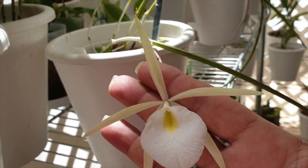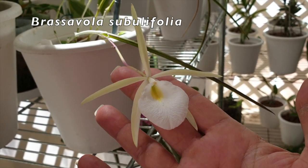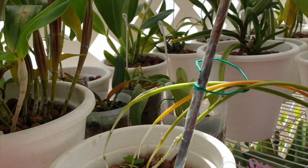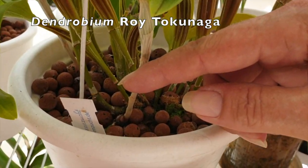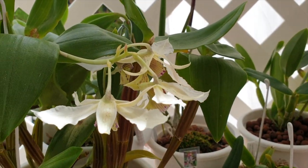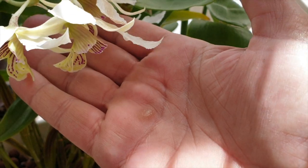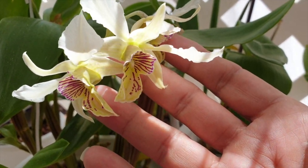Here is Brassavola tuberculata or subbulifolia — long lasting bloom this year. It's been open for six weeks already. Wonderful. And then Roytokonaga also starting more roots on the growths, which is important. I left myself one spike to enjoy — imagine if I had nine more spikes on this orchid with canes looking a little bit desiccated, that wouldn't be good. I left myself one as a treat.